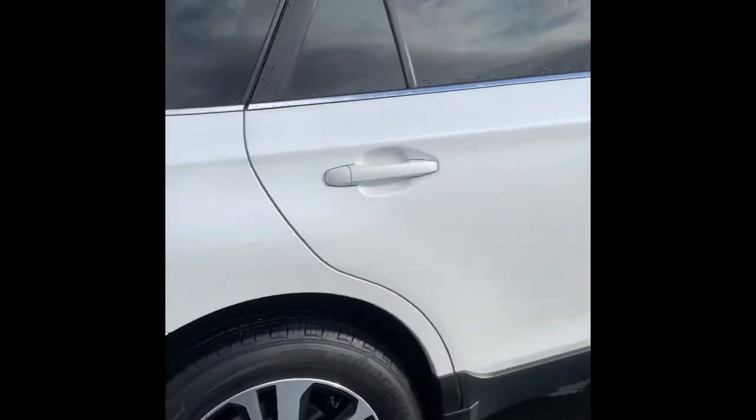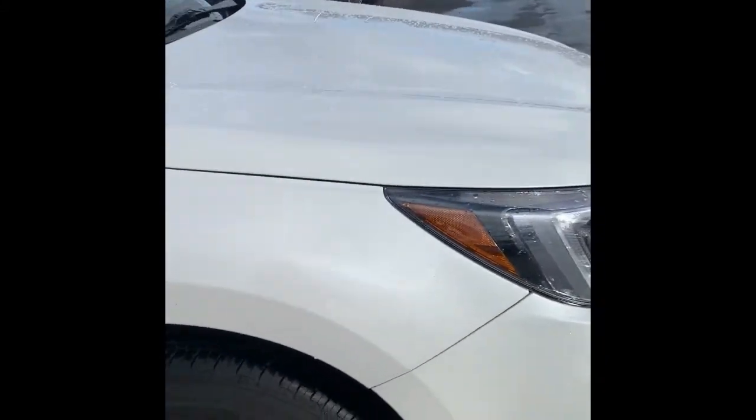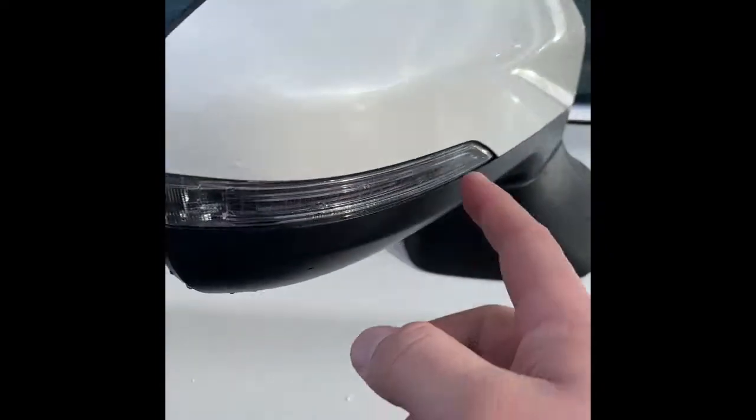Moving back to the outside: no dents, no scratches, no flaws in the paint job. Side marker indicator on the door mirror.